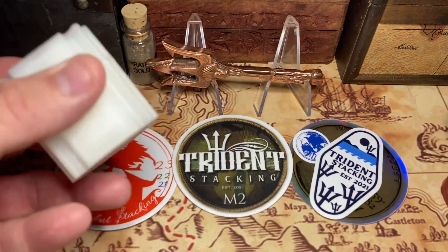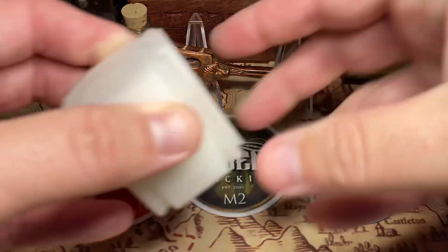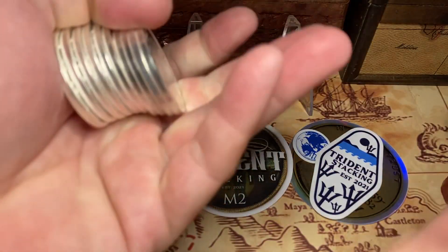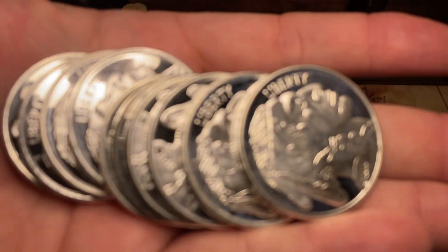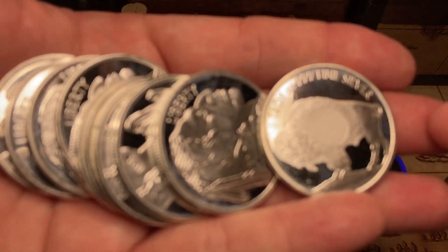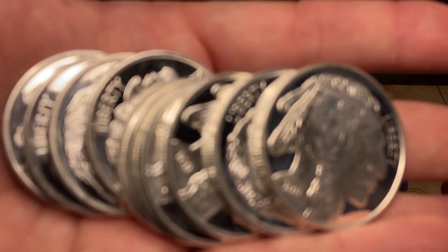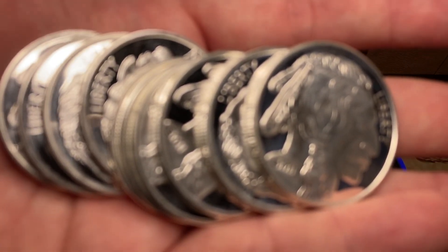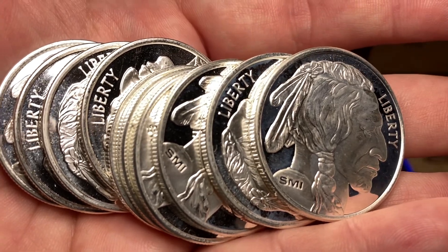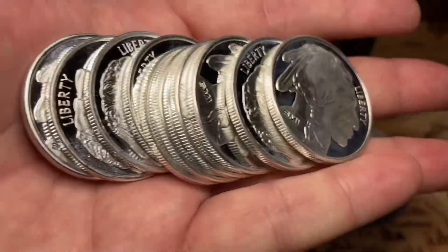So what did Trident Stacker hook us up with? The amazing Trident M2 — he sold me a smoking deal. I haven't even pulled these out since I got them. Ten ounces of silver buffaloes — these ones are the Sunshine Minting variety, brand new to me. We got 10 of these shipped for $220. You can't beat that deal. So I made $215.77 from AdSense for my YouTube channel and I turned that straight into 10 ounces of silver.